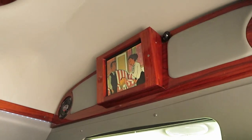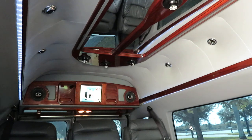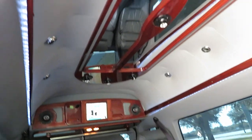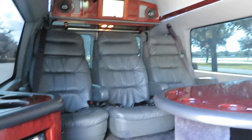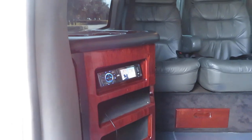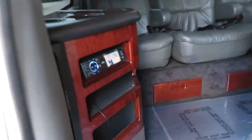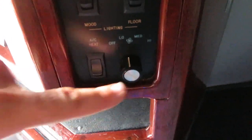Look at those big, comfy leather chairs — seat belts on all of them. You've got a TV on each side, and gorgeous limo lighting. Teardrop light in the middle with mirrors, cup holders, and a DVD Bluetooth entertainment system. There's also a TV screen here.